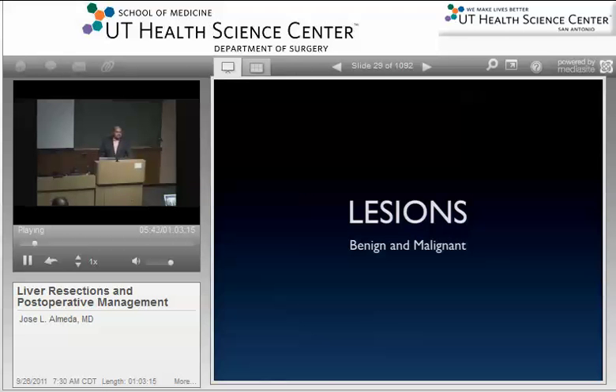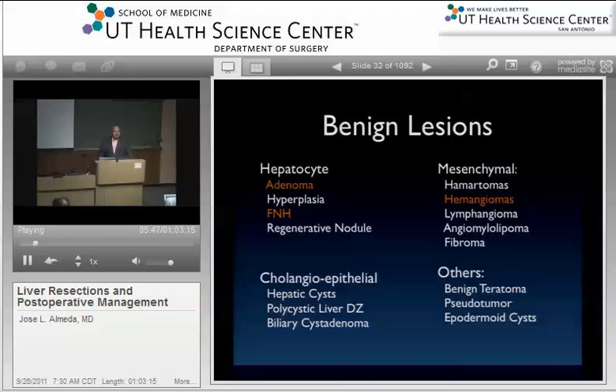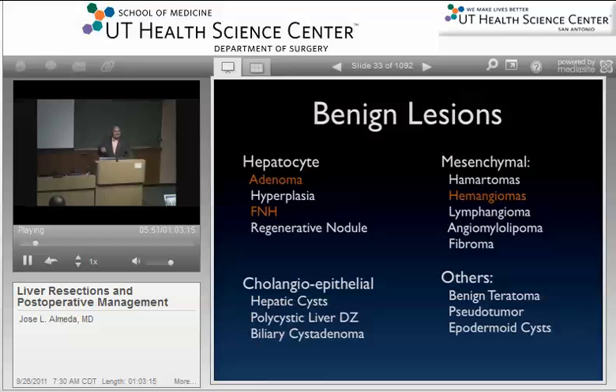Going over some lesions now, starting with benign lesions. Really there are three that you have to know for your boards: lesions arising from hepatocytes — adenomas, FNH, and regenerative nodules. There are also mesenchymal lesions like hemangiomas, common in pediatrics. Cholangioepithelial tumors are a little rare. Out of all these, let's talk about FNH, adenomas, and hemangiomas, because those are the ones you're going to see.